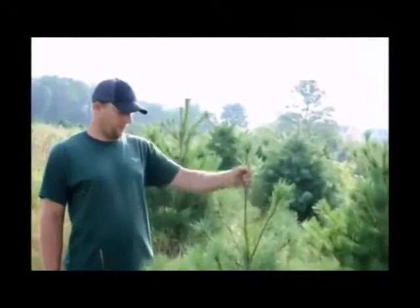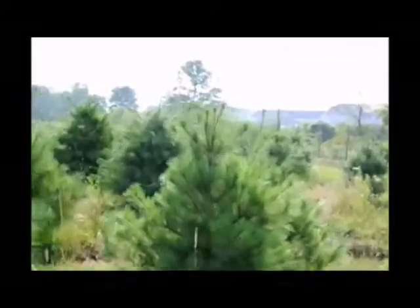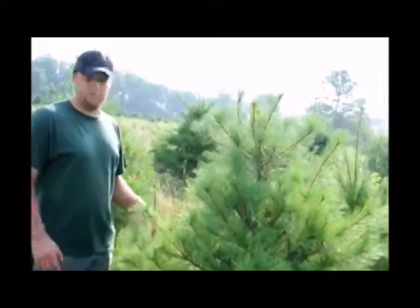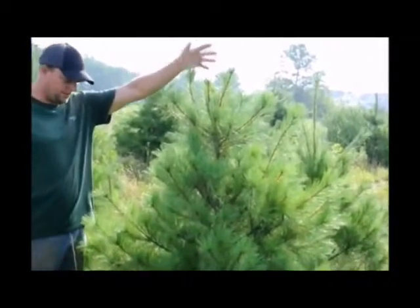I think it's a very nice plant for as high as it is. Now if you take a look at this guy over here — this guy has much less growth per one candle, but it has a whole bunch of candles on it. I would probably prefer to have that one over this one because that one has a better central lead. This one doesn't have a good central lead to it.